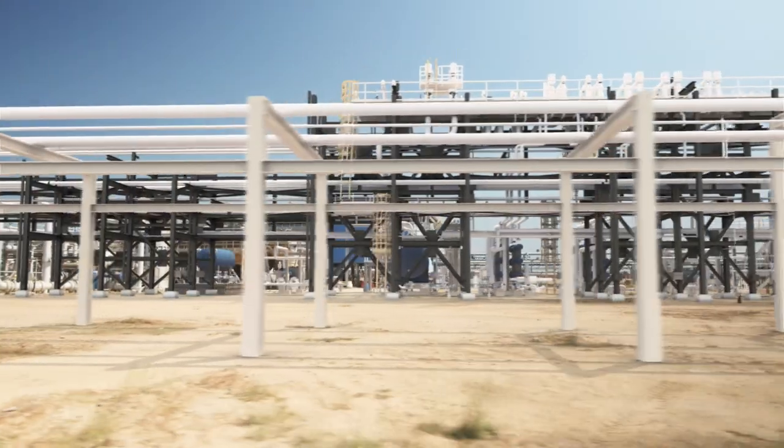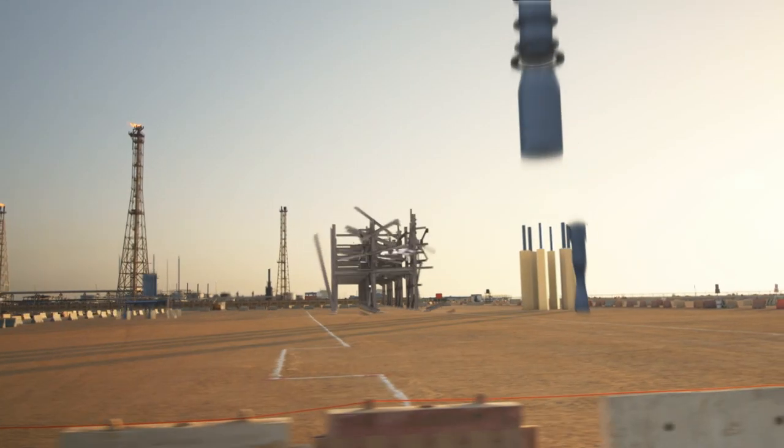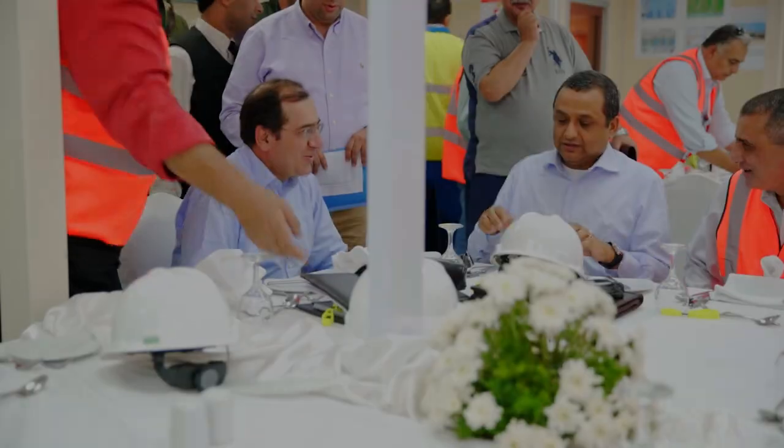Because of the uniqueness, we agreed with the government that it requires a different operational set-up, so this will be the first concession in Egypt that will be operated by BP versus using the joint venture.